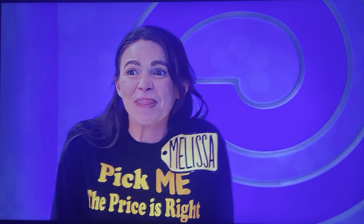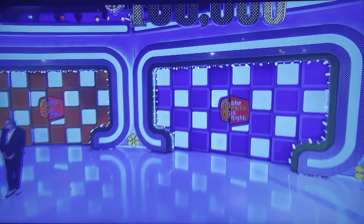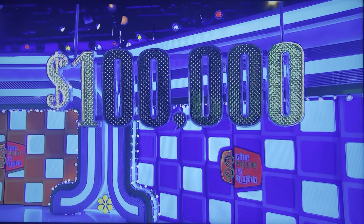Go ahead, George. Drew's right, Melissa, because you've got a chance to win up to $100,000!